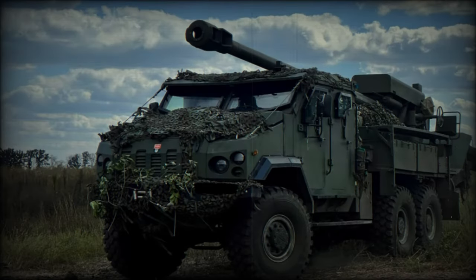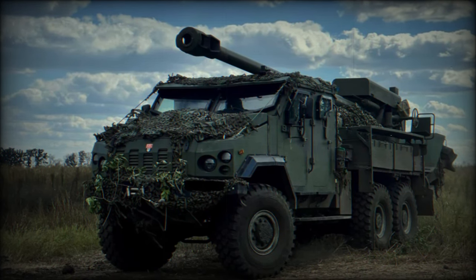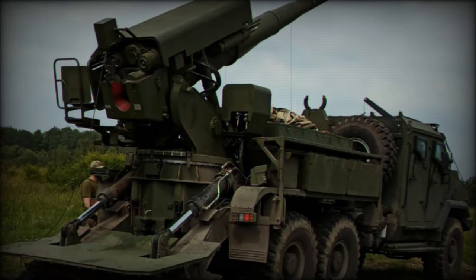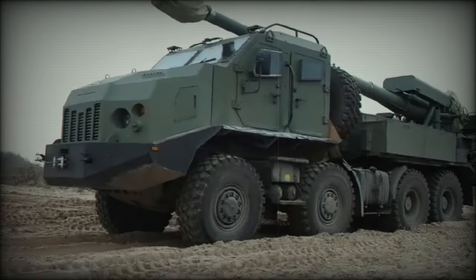The Bodana 4.0, an evolved version of the 2S-22 howitzer, represents a major step forward in Ukraine's efforts to modernize its military hardware and reduce its dependency on foreign arms supplies. The 2S-22 Bodana, initially developed and produced domestically, has been a symbol of Ukrainian innovation in the face of adversity.